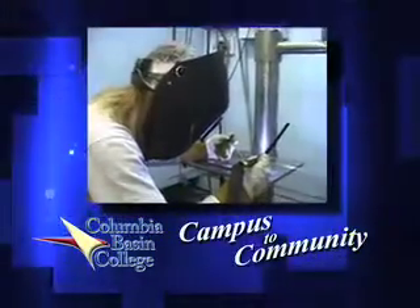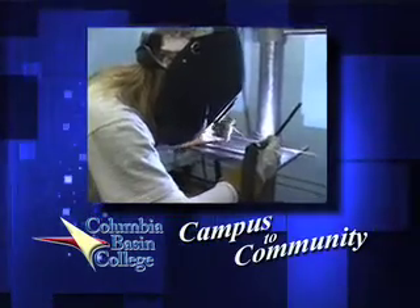We also have a lot of office technology jobs, medical assistance, manufacturing and manufacturing technology. So we have a wide variety — some one-year certificates and some two-year degrees. We also have short-term training as well.